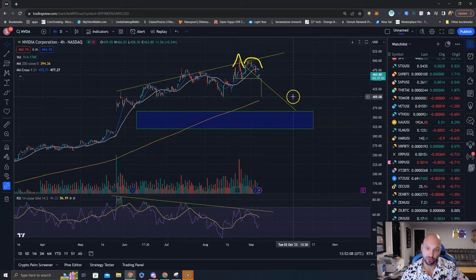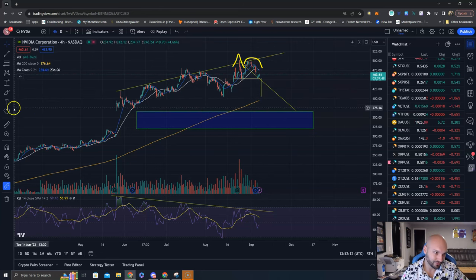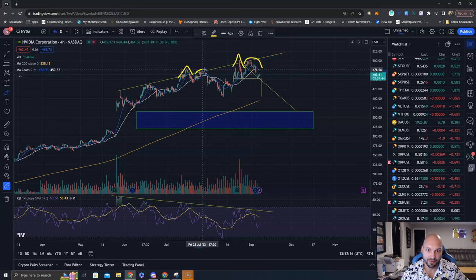And then you have kind of a moment of truth. We also see here another Adam and Eve pattern — it rolled over to the same level: an Adam, an Eve, and the measured target goes to the same level.